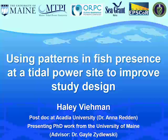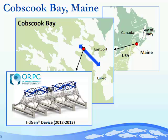Our work at University of Maine took place in Cobscook Bay, Maine, which is the easternmost point in the United States, right at the mouth of the Bay of Fundy. In the outer bay, current speed gets pretty fast — up to about 2.5 meters per second at peak flow. This is where Ocean Renewable Power Company, or ORPC, installed their TIGEN device from 2012 to 2013.